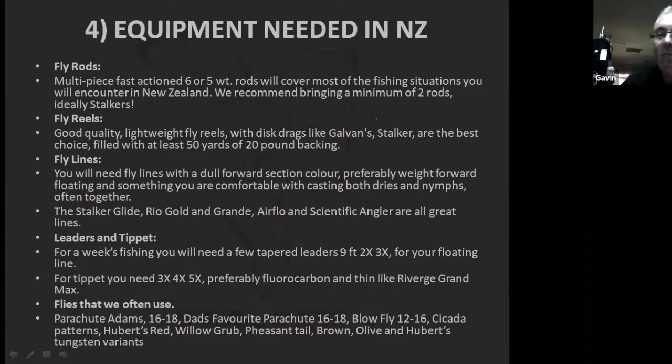Two rods is a minimum — if you trip and fall on your first one on day one, you need that backup. Fly reels are important in New Zealand — you want something with a decent drag. You don't need hundreds of yards of backing, but about 50 yards. If you get the fish of a lifetime tearing off with a bit of flow early in the season and you can't catch up to him, you want that backing with a good drag. Galvids, Stalkers, Nautilus — those good solid reels will be fine.